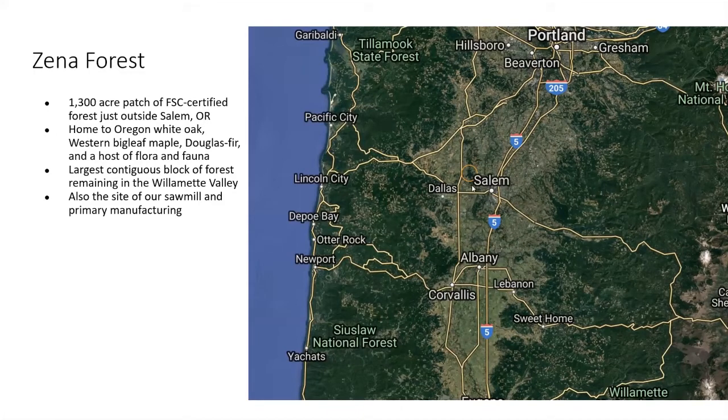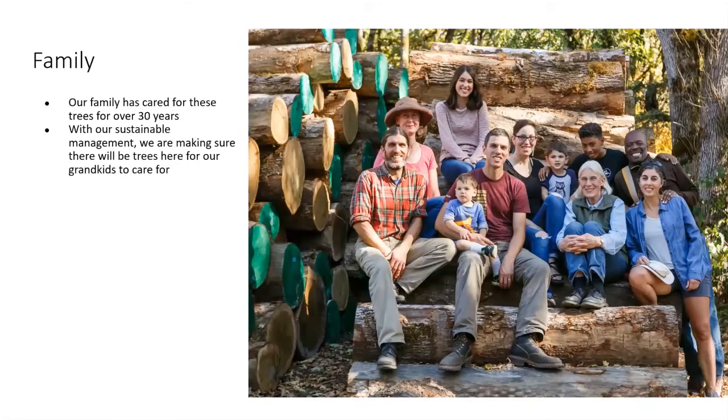Our forest is located just a little bit northwest of Salem, really in the heart of the Willamette Valley. We have a lot of Oregon white oak, in addition to big leaf maple and Douglas fir. We're the largest contiguous block of forest left in the valley. If you look at a satellite image, you'll see very little green — most of it is attached to the Coast Range or the Cascades — and we're a bit of an island here in the valley, illustrating how the oak ecosystem has really disappeared, replaced with farm fields, development, roads, and other activities over the last 175 years.